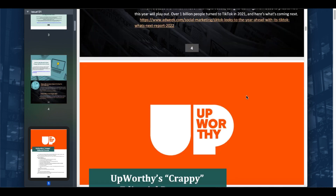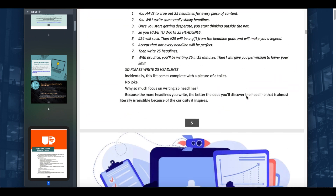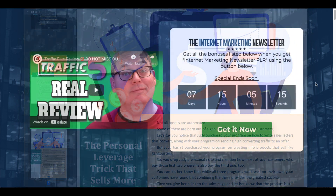You can currently get it for $1. There is a link in the description. When you click that link, it'll take you over to my bonus page.